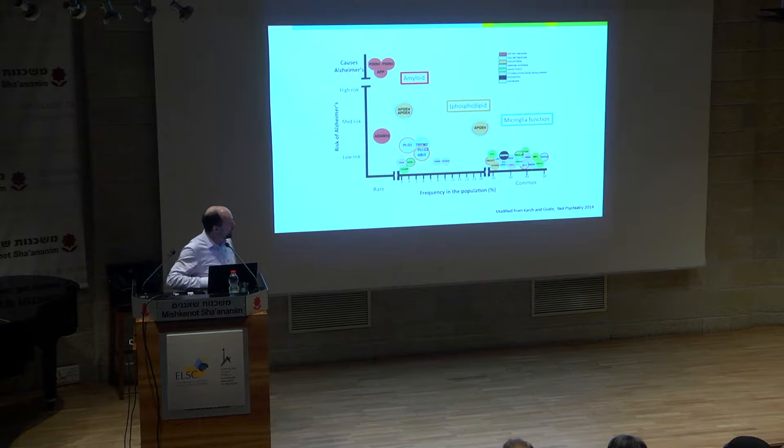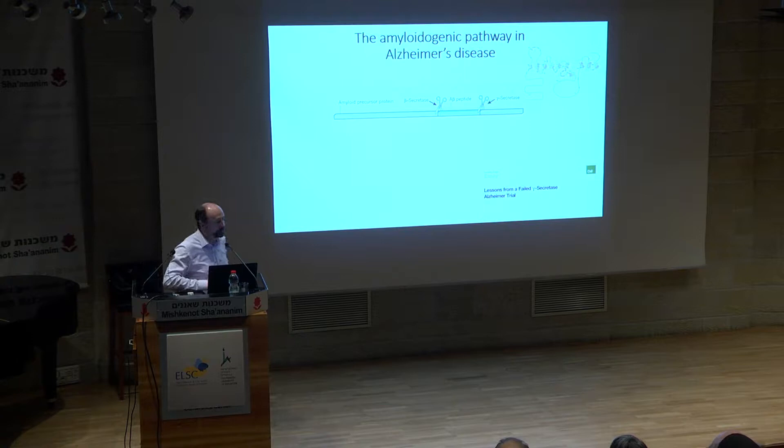These three themes are emerging and are probably linked to each other, though the question is how and when they link. The amyloid hypothesis, or amyloidogenic pathway, has been very well studied. Here you see the amyloid peptide, which is part of the amyloid precursor protein.